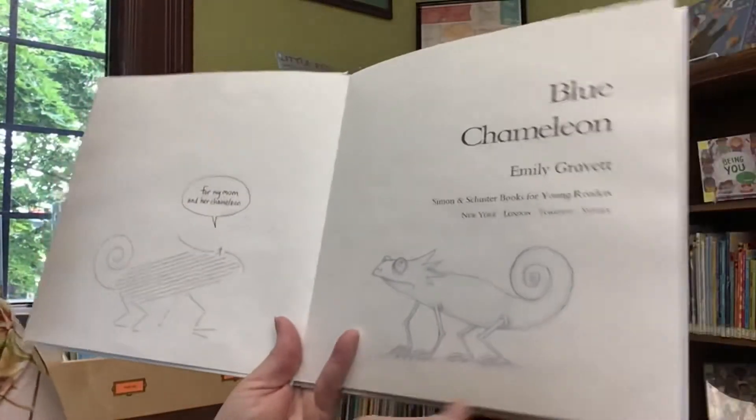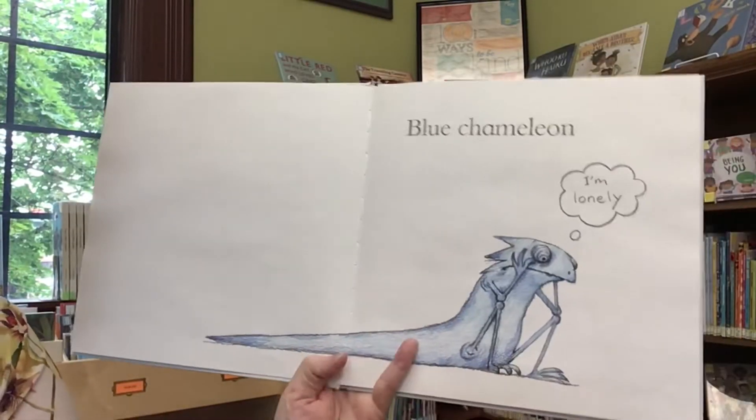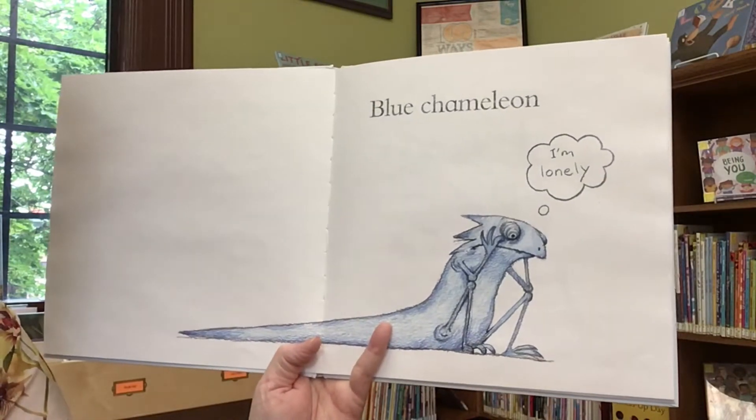This book was published by Simon and Schuster Books for Young Readers. Blue Chameleon. I'm lonely.